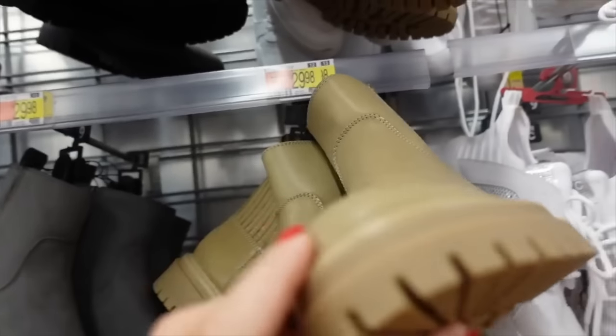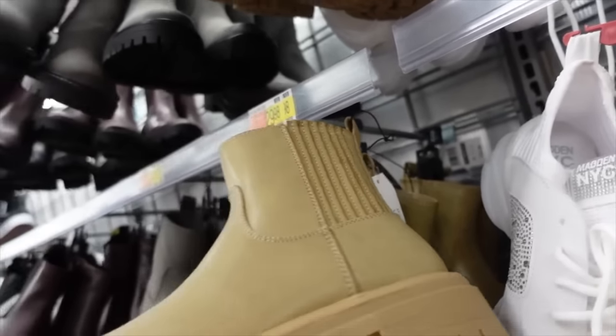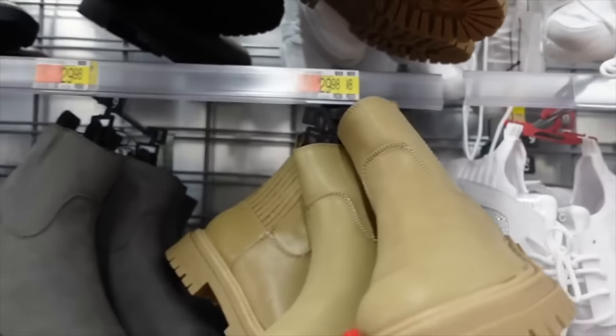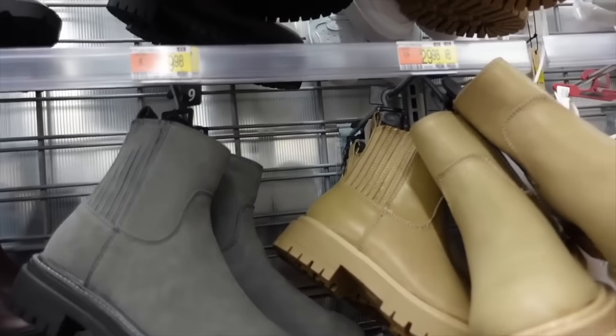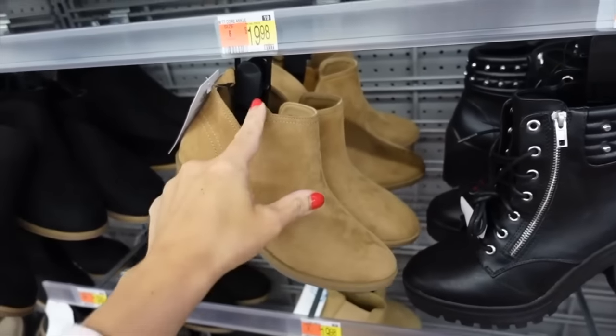Also new are these boots from Time and True — they have that rounded toe, pleating on the side, chunky bottom with a zipper in this camel color and also in gray faux suede. These are $29.98.